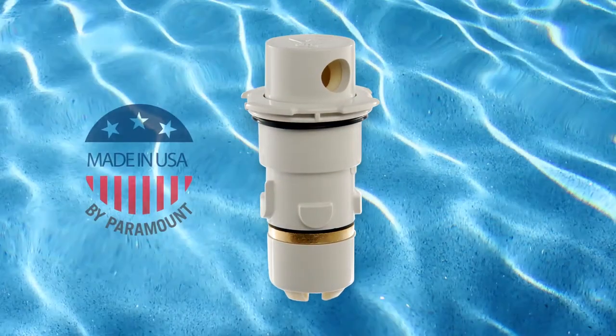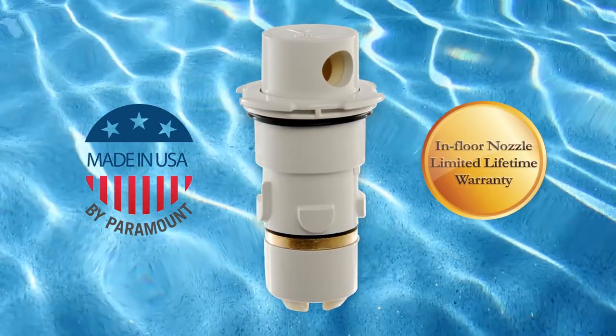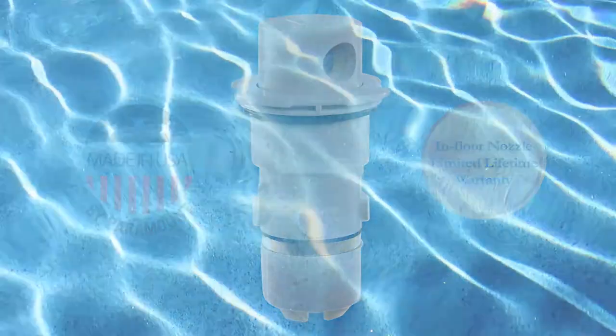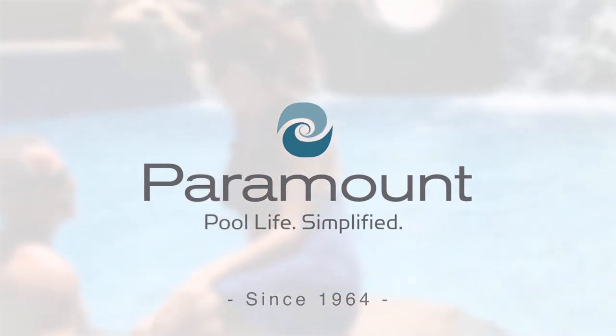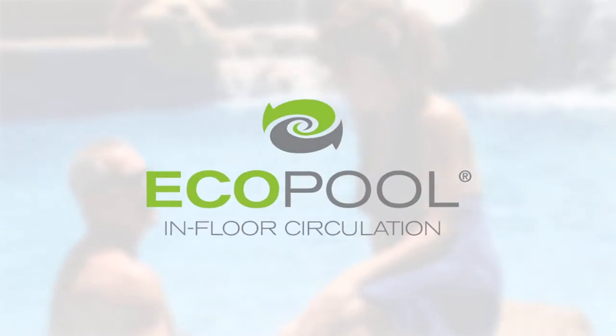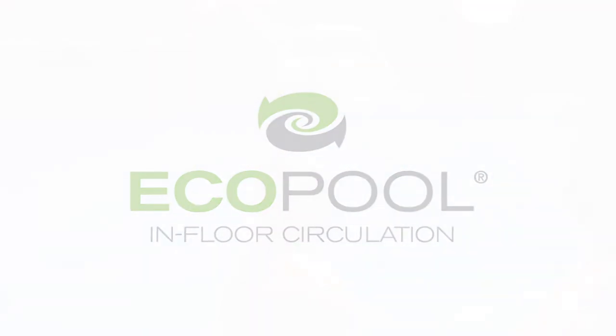Our patented products are made in the USA and our in-floor nozzles are backed by a limited lifetime warranty, giving you peace of mind your EcoPool will work for years to come. A well-circulated pool is healthier, cleaner, economical and more efficient. When it's time to build, make your pool a Paramount EcoPool. Now that's pool life. Simplified.